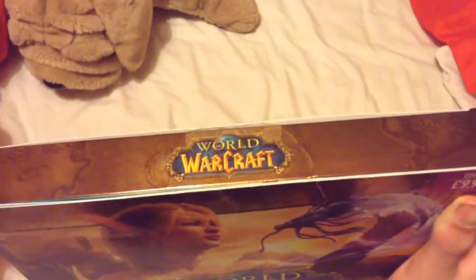Seems pretty cool. Ah crap, there's tape. Just give me one sec here to get the tape all cut. Alright. Here we go. That's the box.